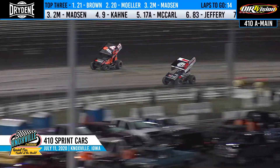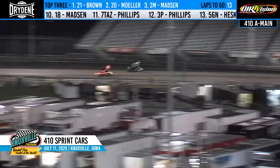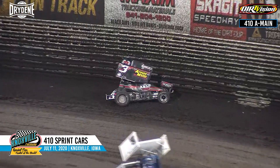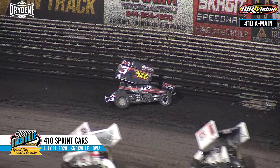Jewell to the inside of three, pulls up alongside. Good battle in turn four. Race for position off the turn, followed by Ian Madsen. A car to the wall — Sawyer Phillips. Yellow. Sawyer Phillips gets the 3P into the outside wall in turn number one to bring out the caution.